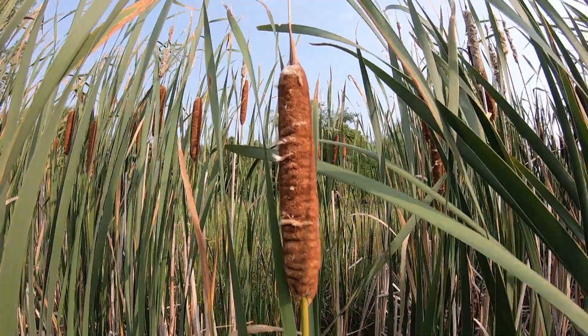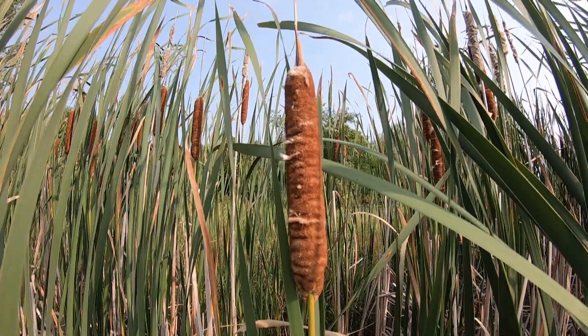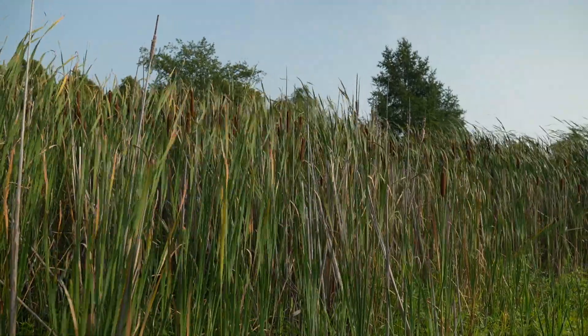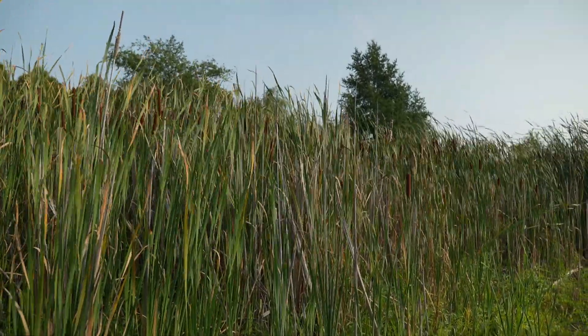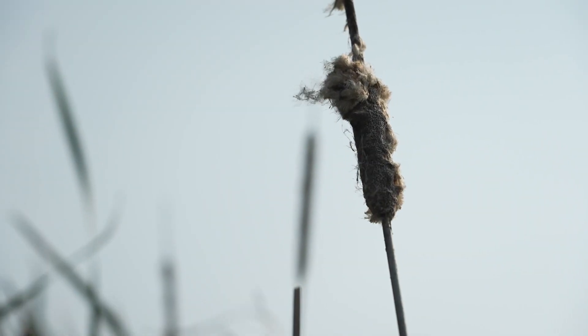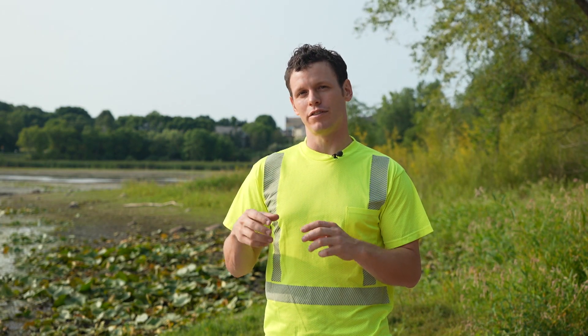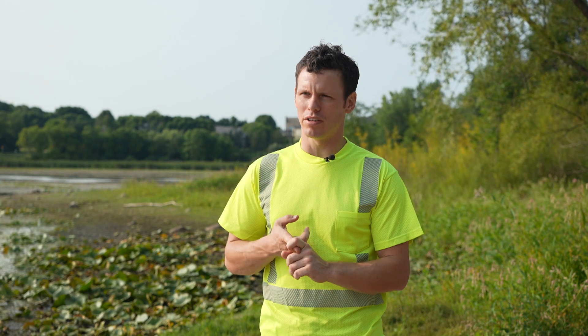Cattail happens to be one of them. There are three species of cattail in Minnesota: the broadleaf cattail, which is native; the narrowleaf cattail, which was imported from Europe; and then there's the hybrid version when they breed together. The narrowleaf cattail is pretty aggressive, but the hybrid version is very aggressive.